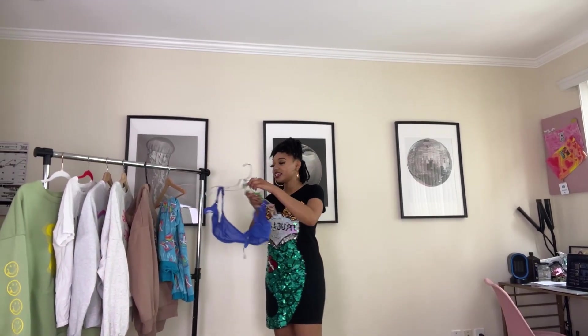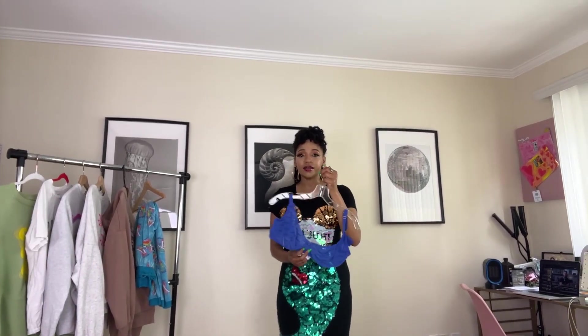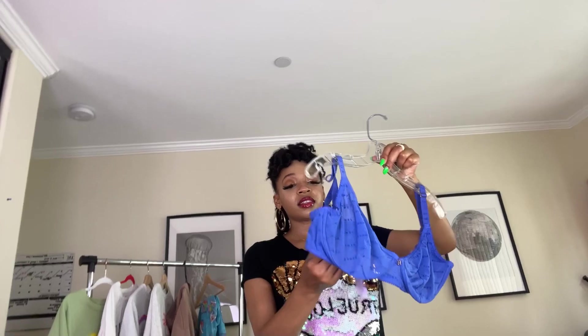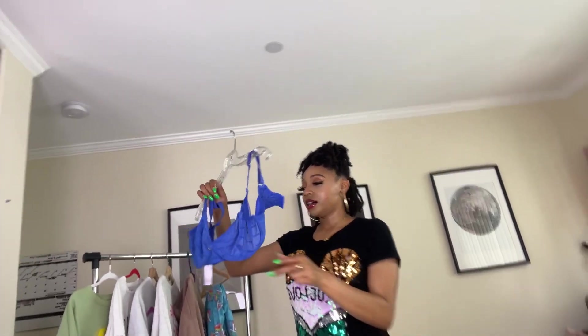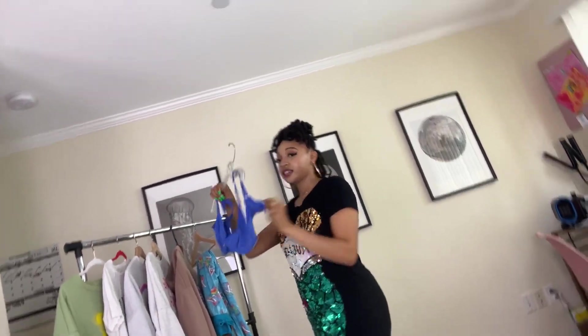So first things first, I got two Savage Fenty bras — brand new, okay, these are brand new. They came with tags, I took them off. I wash everything after I get it from the thrift store for obvious reasons, even if it smells like it just got fresh out the laundry. And the crazy thing is it was in my size — perfect size for me. The size is a 36 double D.